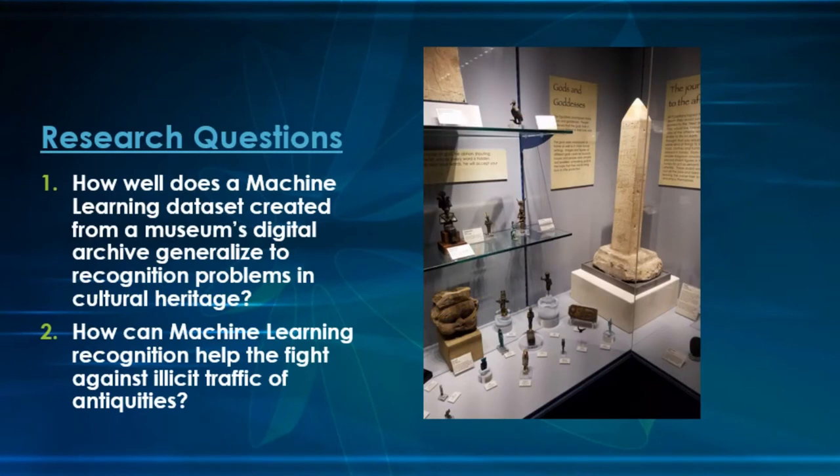The primary research question I've been attempting to pursue was: how well does a machine learning dataset created from a digital archive of a museum, library, or similar GLAM institution work with the utilization of machine learning? It started to expand when I started talking to folks in archaeology and they asked how we could apply this in a real-world context — what problems currently facing cultural heritage could we address? And thus, I've started to see whether it can be applied to issues facing modern-day illicit trafficking of antiquities.